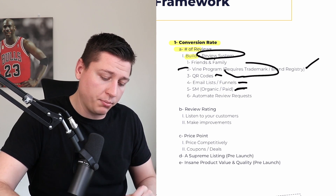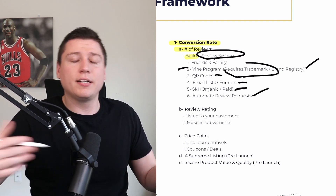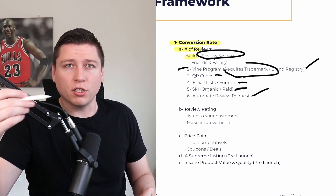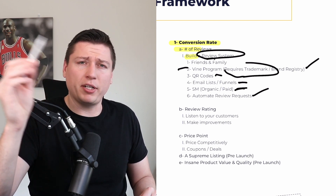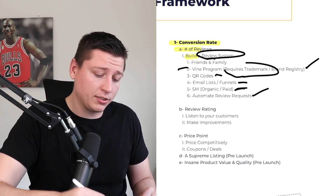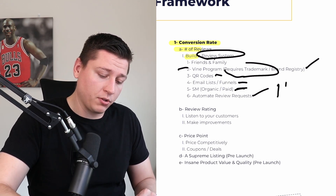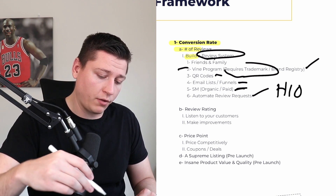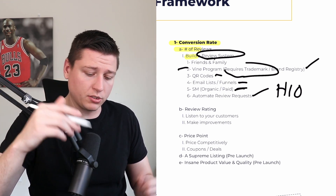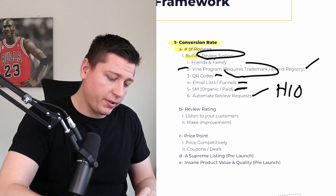You can also use influencers and paid methods to push traffic to your Instagram page and build these review systems. Finally, automate review requests — Helium 10, Jungle Scout, Viral Launch, Seller.tools all do this. Rather than manually clicking through every order in Manage Orders, you automate the review request so Amazon sends it three or so days after the customer receives the product. Don't buy extra software if your current tool already does this.